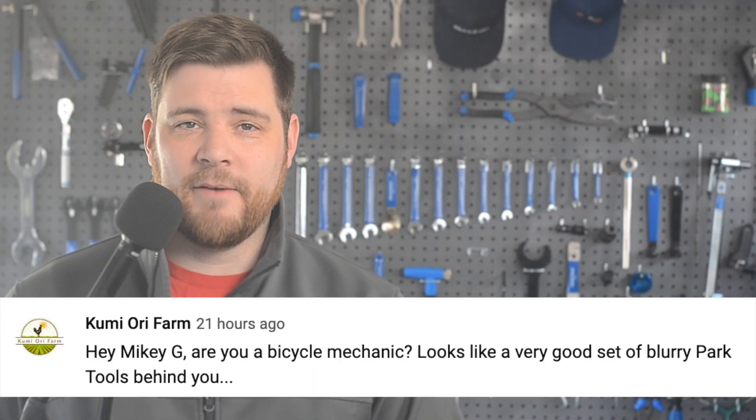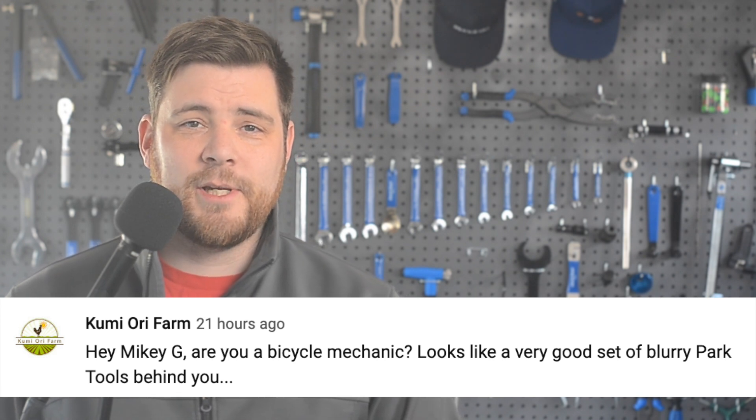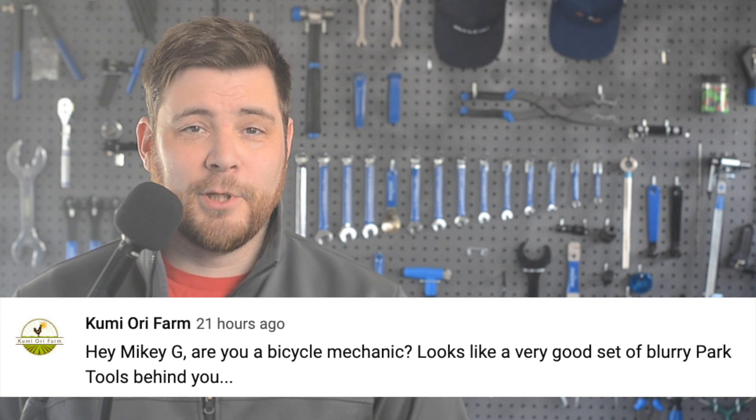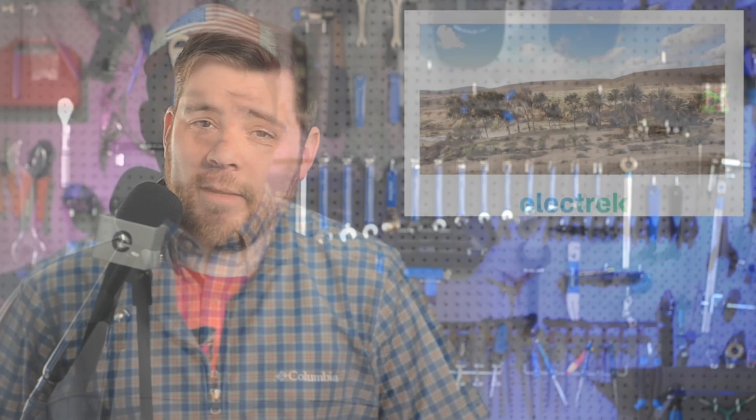In today's community comment found on YouTube, Kumi Ori Farm says, 'Hey Mikey G, are you a bicycle mechanic? Looks like a very good set of blurry park tools behind you.' Well, to answer your question — yes, that is a set of blurry park tools used for bicycle repair. I had a hodgepodge set of tools some years ago, and although they were quite authentic, the videos I made looked comically busy.